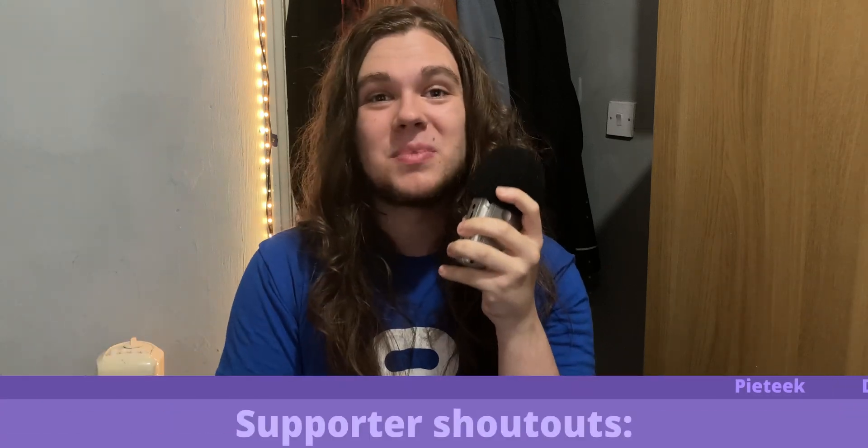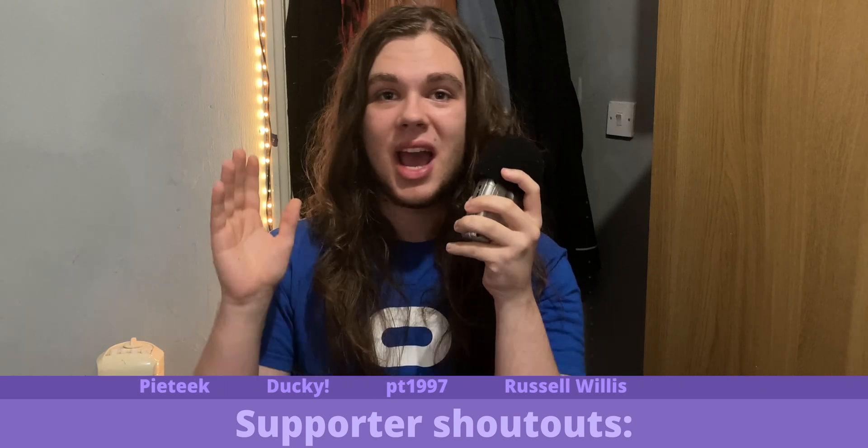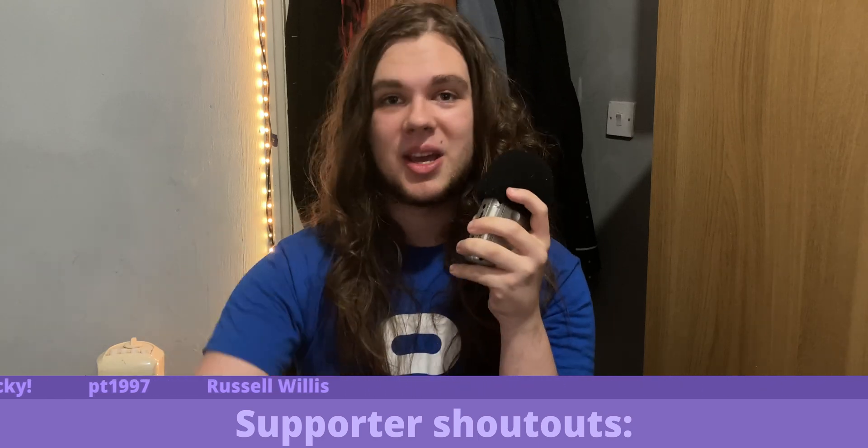I hope that at least some of you have found this helpful if you're considering getting into VR. A huge thanks to PyTech, Ducky, PT1997, and Russell Willis — I really appreciate it. Subscribe if you like to, and I'll see you next week, maybe with some updates on the GMTK Game Jam if I do it.